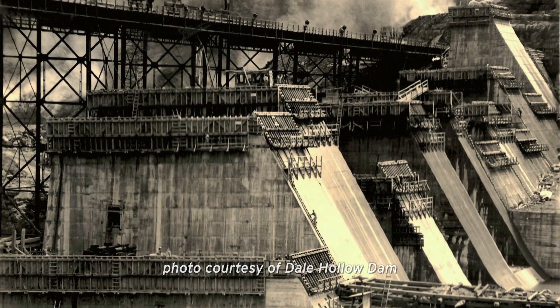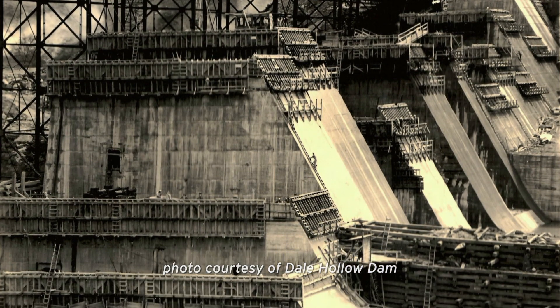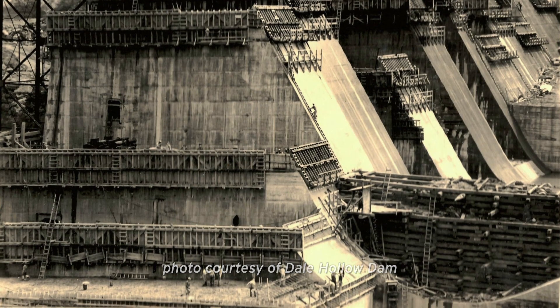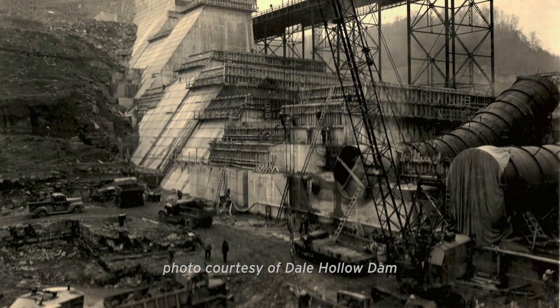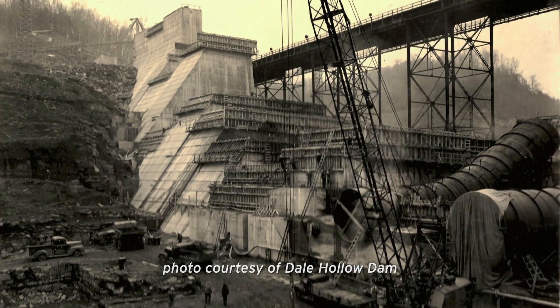When we come to talking about the construction of Dale Hollow Dam, construction officially started in February of 1942 and completed in 1943. It was engineered by the U.S. Army Corps of Engineers and constructed by private contractors. Its primary purpose is flood control, but we have different authorizations — a secondary authorization is the production of clean, efficient hydroelectric power.